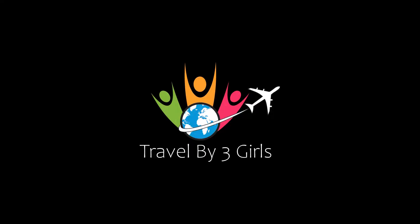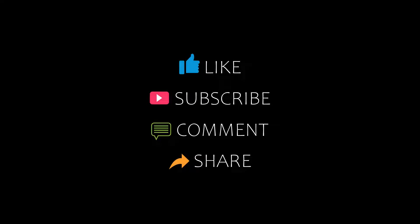Hello everybody, welcome back to our channel. You are watching a video of traffic amante photos. Please subscribe to my channel and don't forget to like, share and comment. Let's start the video.